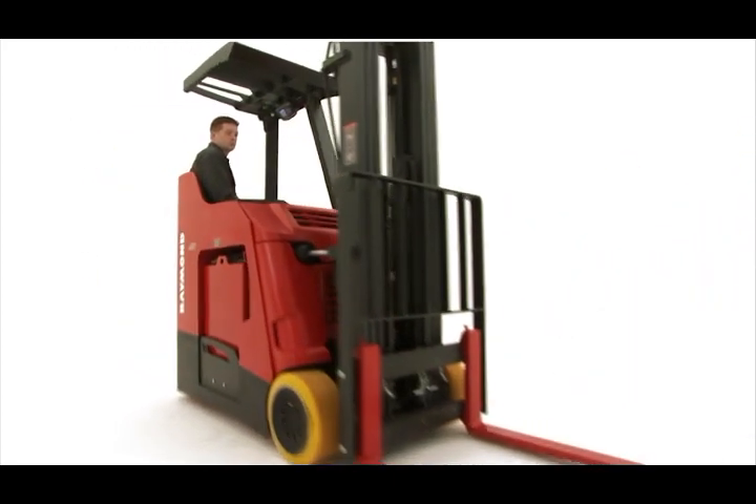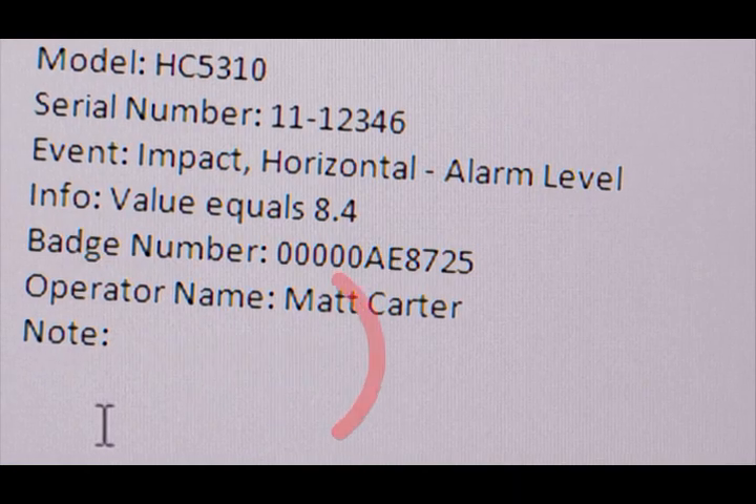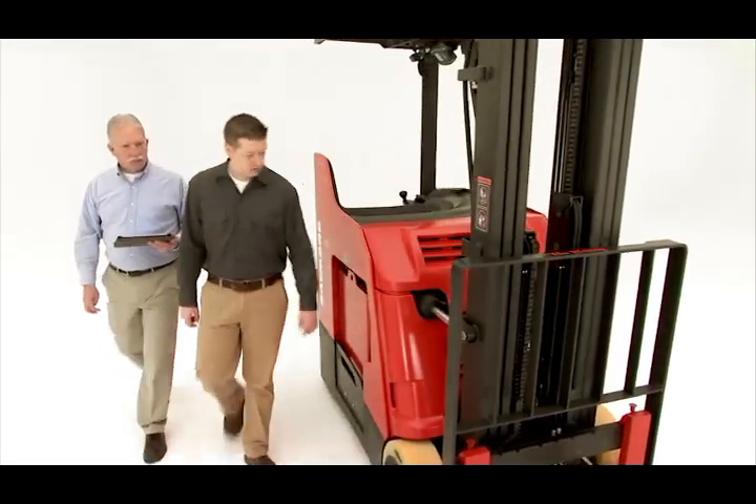If an impact occurs, iWarehouse immediately and automatically sends an alert by email or text message. These real-time alerts help you take corrective measures to reduce future impacts and the costs that come with them.